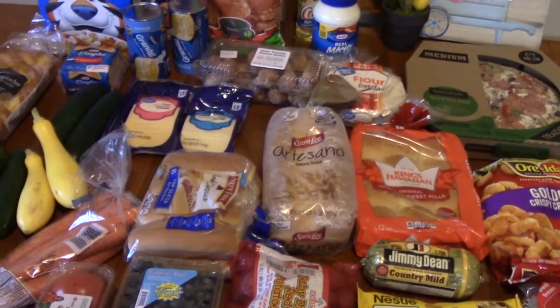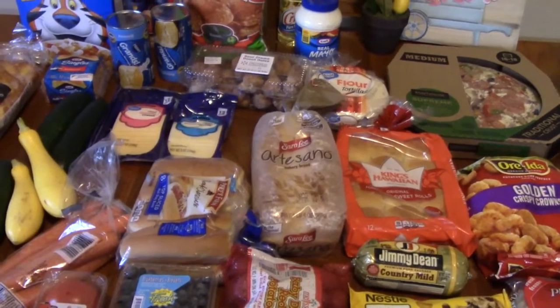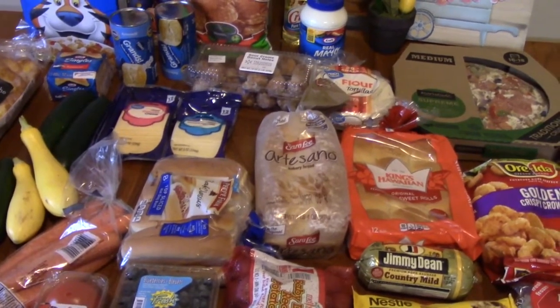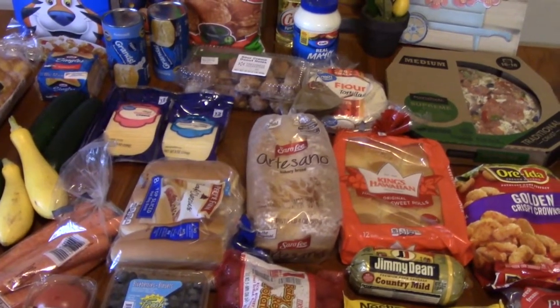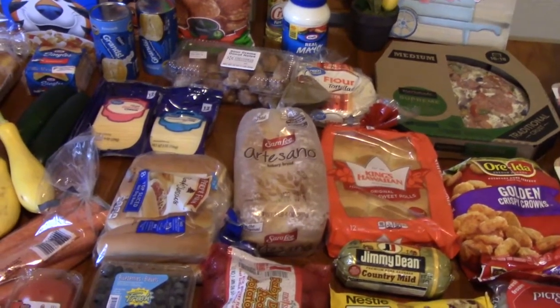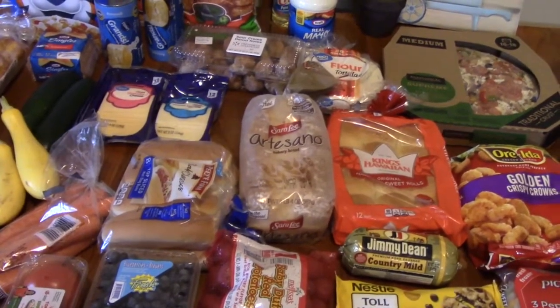Hi everyone, Katherine here with Katherine's Plate. I just got back from doing a Walmart haul. This morning we had planned to go to Aldi, but we stopped at Walmart to pick up a few things and the weather turned on us — it started raining really bad — so we just went ahead and got the grocery shopping done at Walmart. I revamped my list a little bit and we found some really awesome things, so I'm super excited to show you what we got.